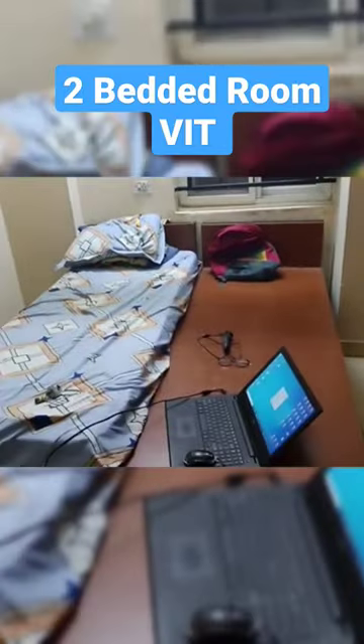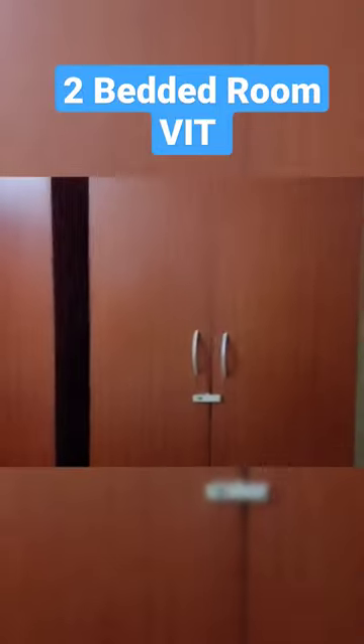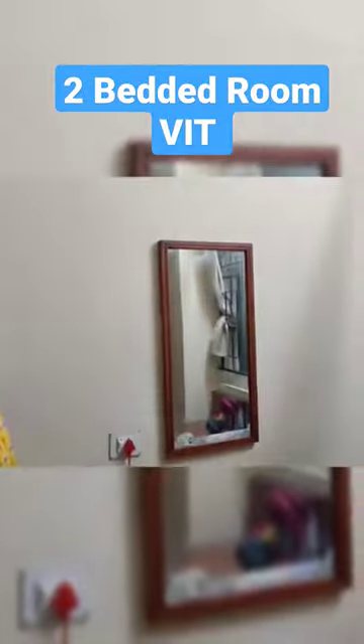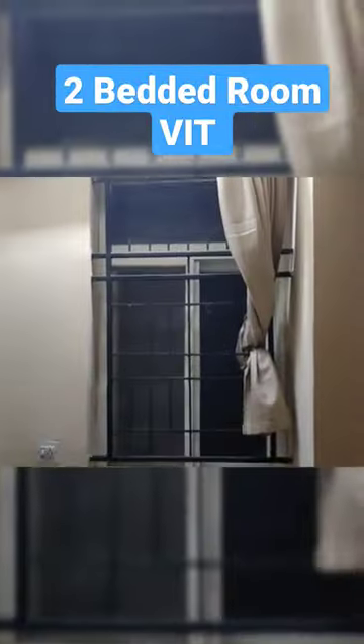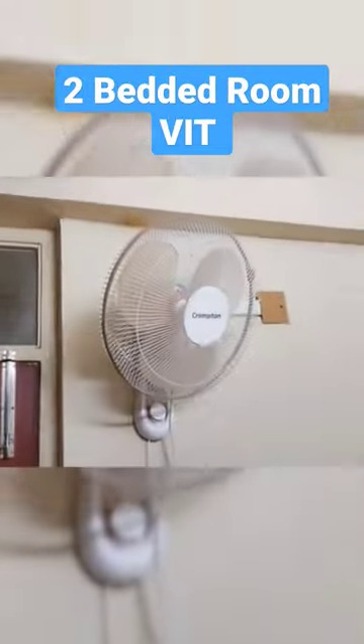Let me make the room tour. Okay, this is a single bedroom with two beds. It's allotted to two people, but currently allotted to one person due to COVID. When engineering students come, they will allot full strength. There are two cupboards, two tables, two chairs, two bookshelves, one mirror, two beds, two tube lights, and two fans — one table fan and one ceiling fan.